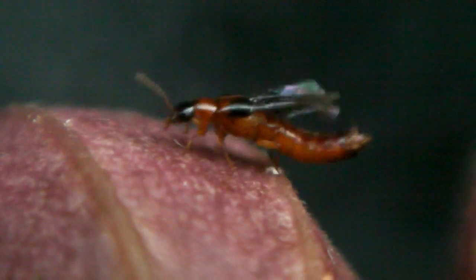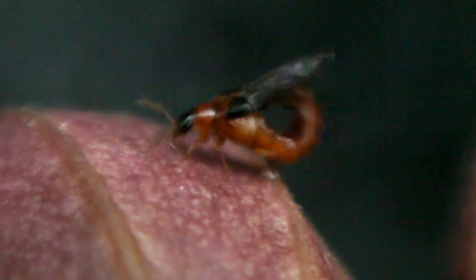These rove beetles, family Staphylinidae, are attracted to rotten fruit. Unlike a more typical beetle, they only have a partial suit of armor covering their abdomens.